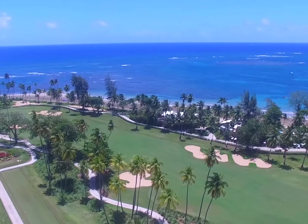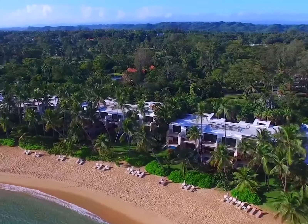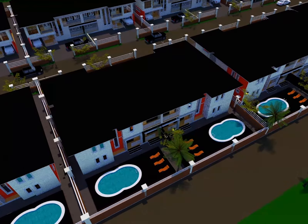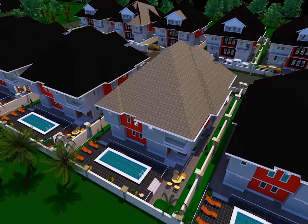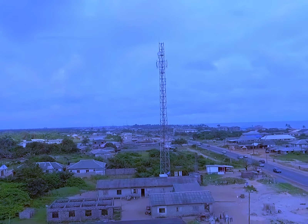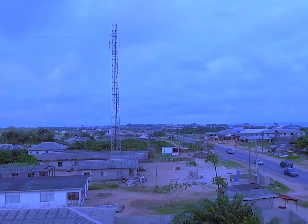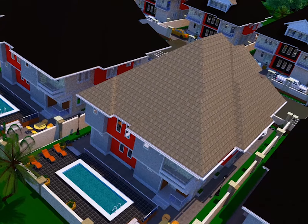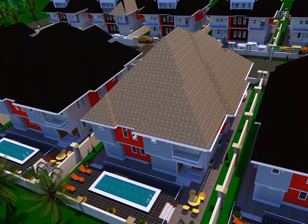We all need a serene and beautiful waterfront environment, a comfortable place to live and enjoy. Springwood Courts is a charming investment located at Okegu on the right of Leki-Akbe Expressway, Ibeju-Leki, facing the proposed Leki Airport. This estate guarantees to give investors high returns on investments.